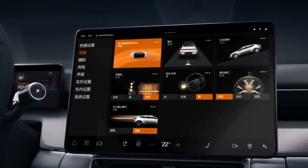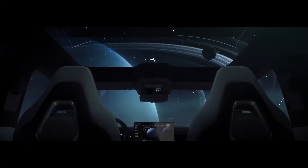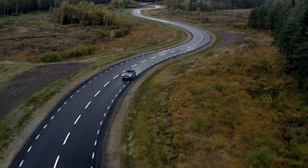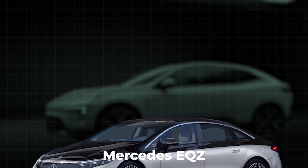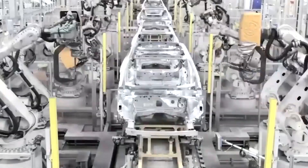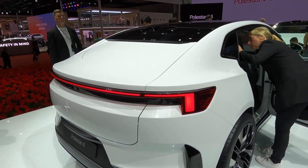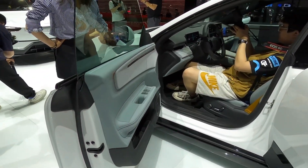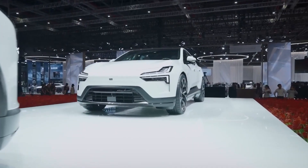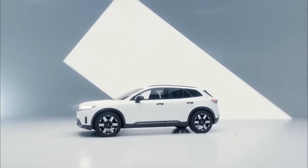While Polestar hasn't dropped all the pricing details just yet, the Polestar 4 will be their premium electric SUV flagship model. Industry insiders are buzzing with expectations of a price range between $75,000 and $85,000 for the launch version, with more affordable options on the horizon. This puts it in the ring with rivals like the Tesla Model X, Mercedes EQS, Audi e-tron, BMW iX, and other luxury SUVs. The Polestar 4 is set to hit production lines in mid-2023, with the first customers getting their hands on it in early 2024. If you're not yet convinced about the Polestar 4, check out our video featuring the top 20 new EVs coming in 2024.